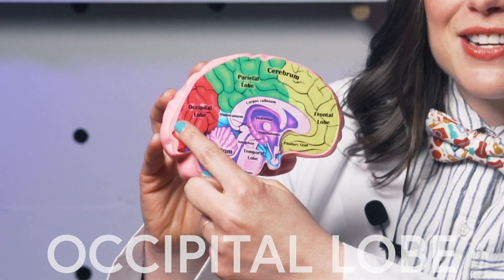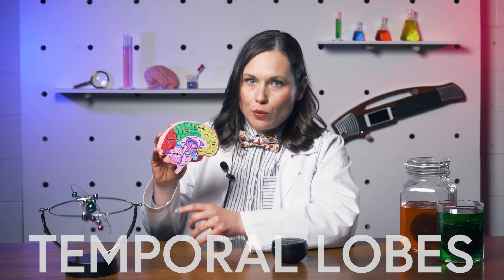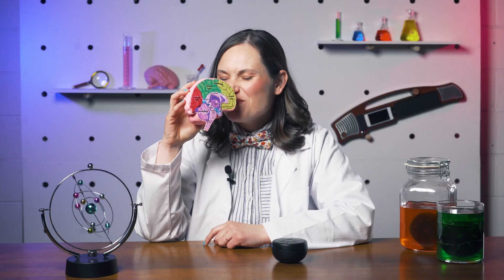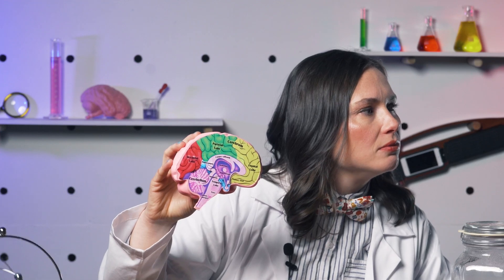Back here is the occipital lobe, which is all about vision. Directly connected to the eyeballs, this part of the brain allows us to see everything — what it is, what color it is, and whether or not what we're seeing represents anything, like a word or a symbol. And finally, the temporal lobes, which make up the sides of the brain. The temporal lobes are involved in short-term memory, speech, and a little bit of smell. These sit behind the ears and are in charge of processing all the information that comes in through them.